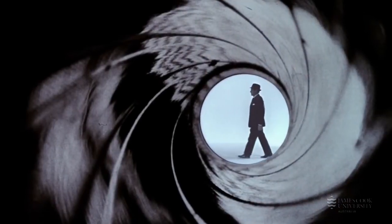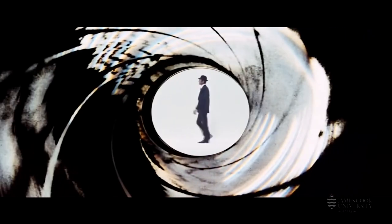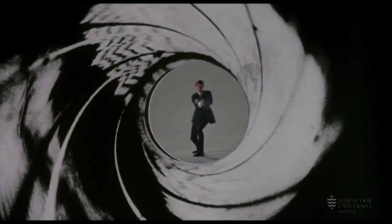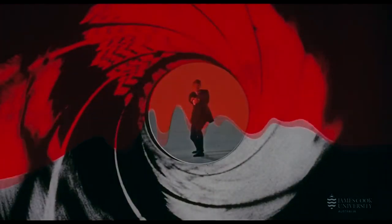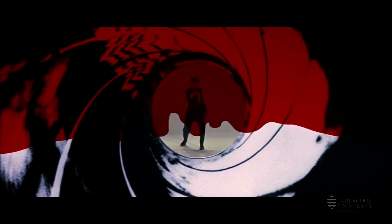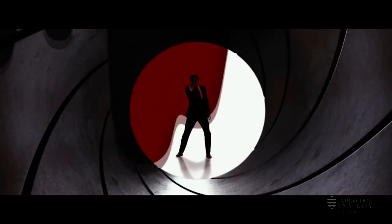The classic gun barrel opening that precedes the traditional pre-credit opening sequences in every 007 film was initially created by Binder for the opening to Dr. No. Gunshots which are fired across the screen transform onto the barrel of a gun that follows the motion of the silhouetted figure of Bond. The figure turns towards the camera and fires, and as a red blood-like substance flows down from the top of the screen, the gun barrel becomes reduced to a white dot. Binder achieved this effect by actually photographing through the barrel of a .38 revolver, and this much-imitated and parodied sequence is a trademark of the 007 series, still used extensively throughout its promotion.